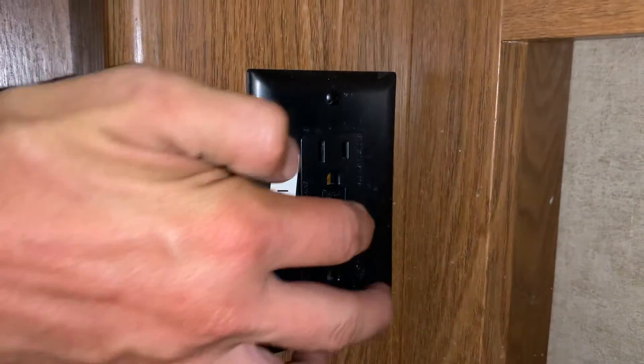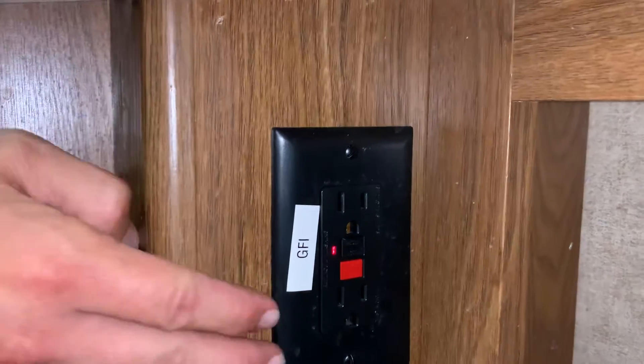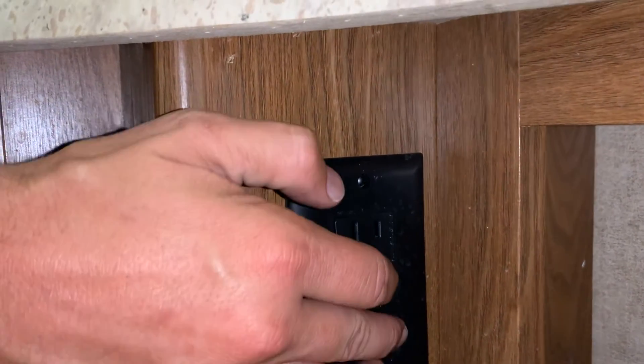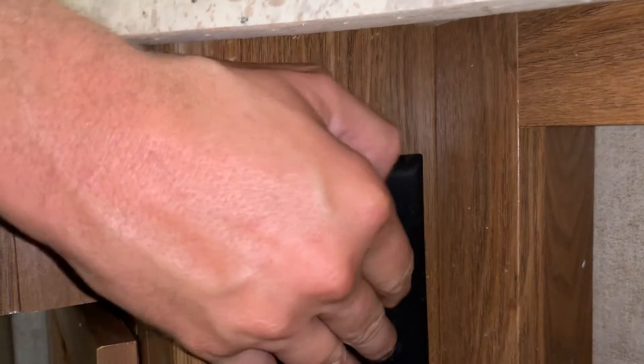You will see a light light up on your GFI switch if it is tripped. If it is tripped, simply unplug the device that is causing the power trip and push your reset button.